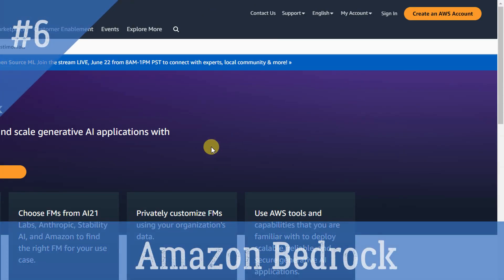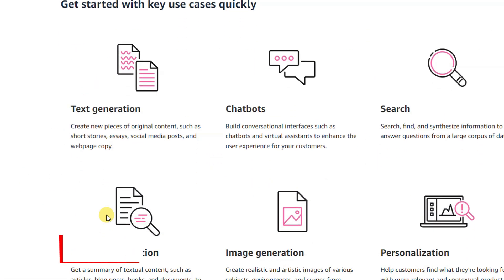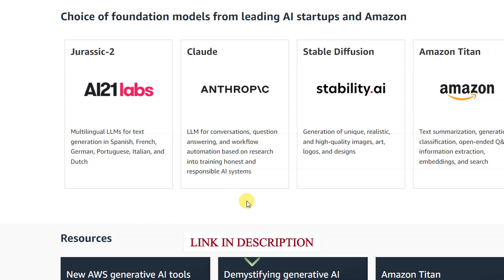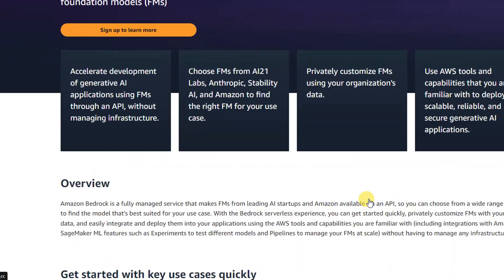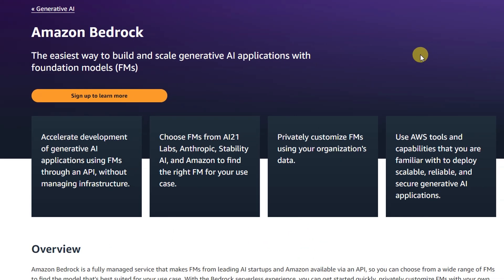Amazon Bedrock is a fully managed service that makes foundation models from leading AI startups and Amazon available via an API, so you can choose from a wide range of FMs to find the model best suited for your use case. With Bedrock's serverless experience, you can get started quickly, privately customize FMs with your own data, and easily integrate and deploy them into your applications using AWS tools, including integrations with Amazon SageMaker ML features like experiments to test different models and pipelines to manage your FMs at scale, without having to manage any infrastructure.